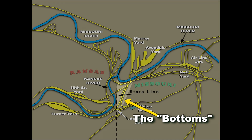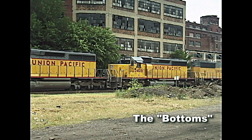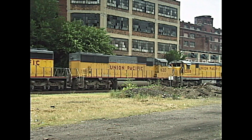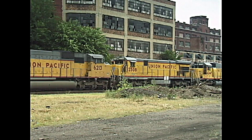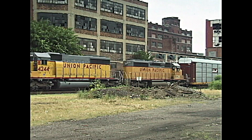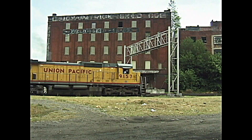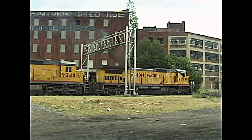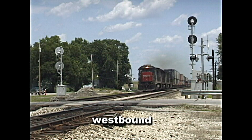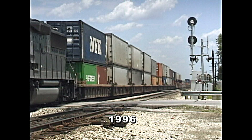This map shows the area called The Bottoms, due to its low elevation and floods from the Missouri River. It's a great place to visit with train horns echoing in a concrete and brick canyon. Model railroaders build scale kits that are just like these in this area. The next train is a hot shot Cotton Belt train with the SSW on the nose.